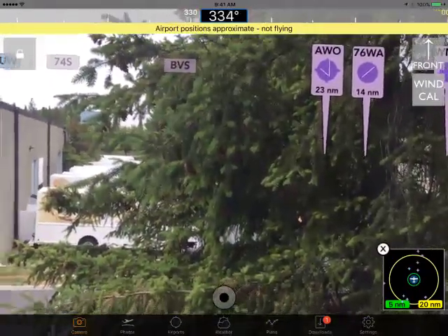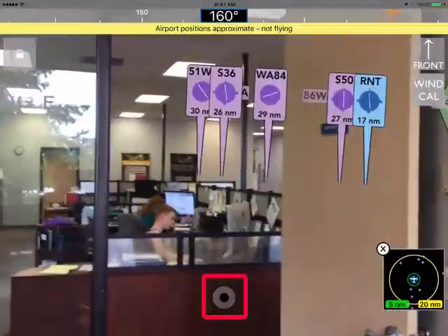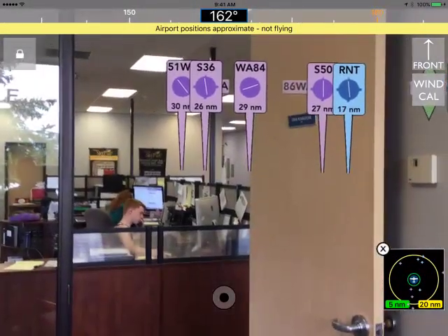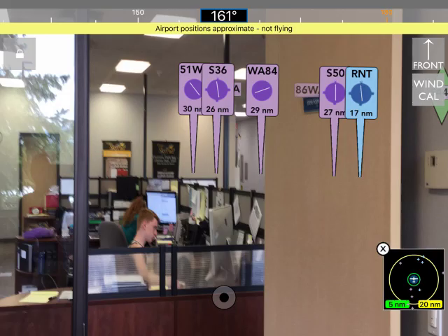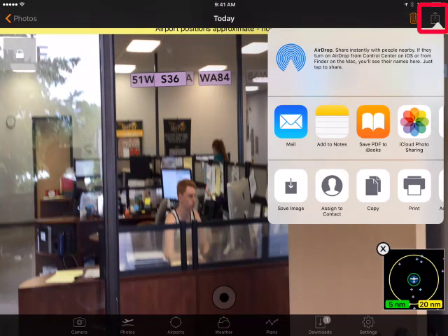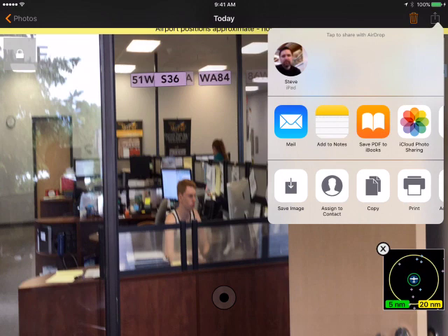Speaking of camera, you can obviously use it to take pictures. There's a circular shutter button in the middle lower of the screen. To view your photos, tap the photos button at the bottom. In the photos tab, you can switch between all the photos you took. Notice that it takes two photos — one with markers and one without. If you want to share to Facebook, Instagram, or similar, hit the action button in the upper right, and then you can print it, email it, send it to Facebook — whatever you want to do.